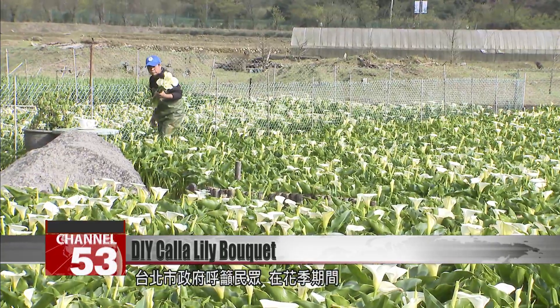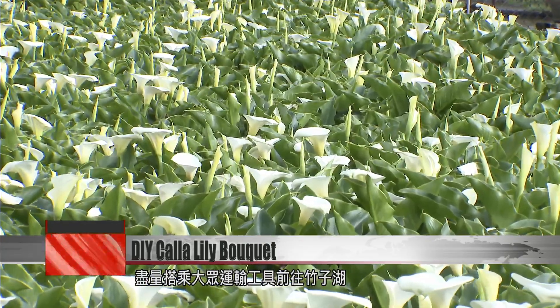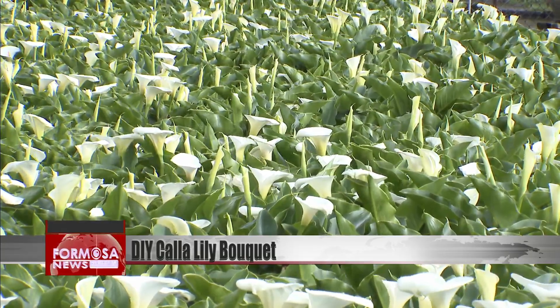The Taipei City Government encourages people to take public transport to Zhu Zihu during the festival period. FTV reporters Stephanie Yang and Li Yihun reporting from Taipei.